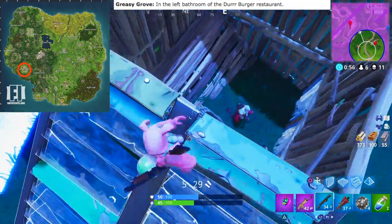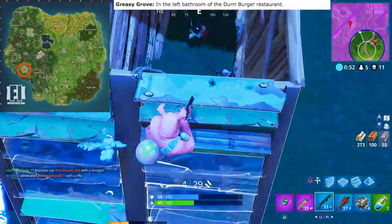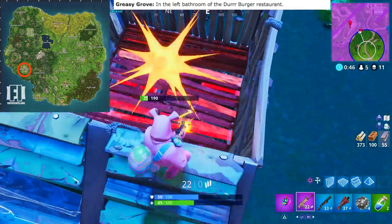Greasy Grove is in the left bathroom of the Durr Burger restaurant. If you don't know where the Durr Burger restaurant is, it's basically the biggest restaurant in Greasy Grove. There are two bathrooms — one on the left and one on the right. Go to the one on the left and you'll find the gnome there.